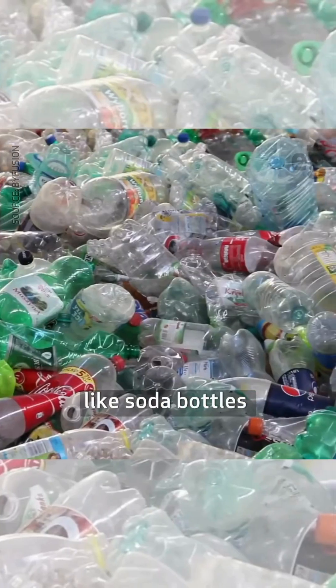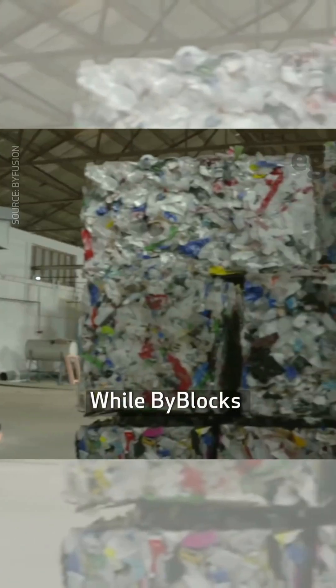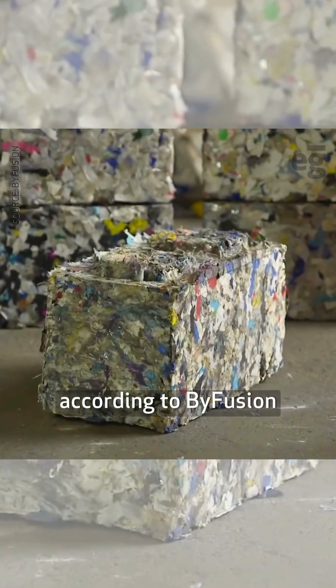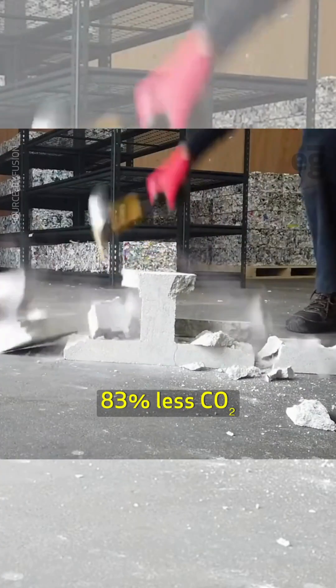To alleviate this issue, the company ByFusion created ByBlocks, made primarily from single-use plastics like soda bottles and cling films. ByBlocks are the same size and shape as commonly used concrete blocks.